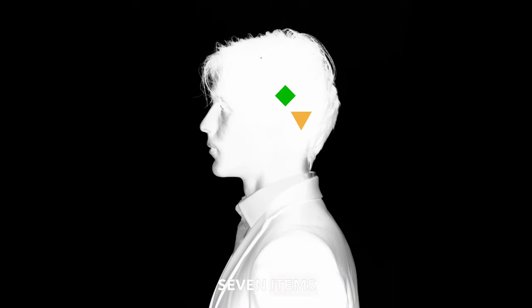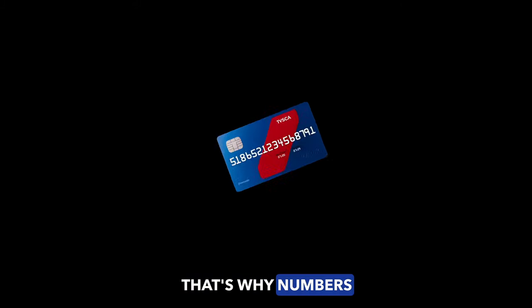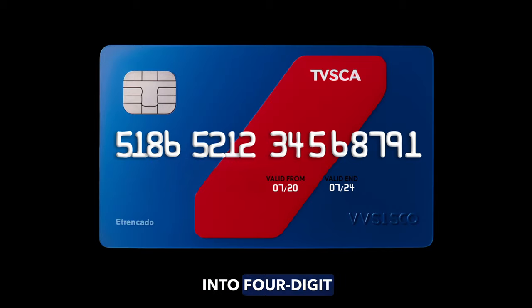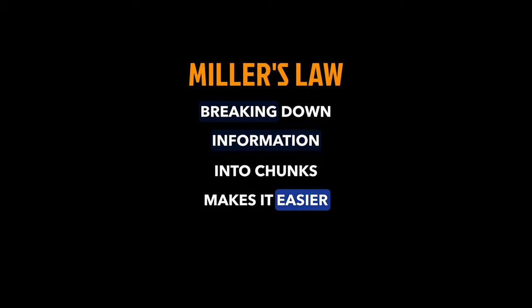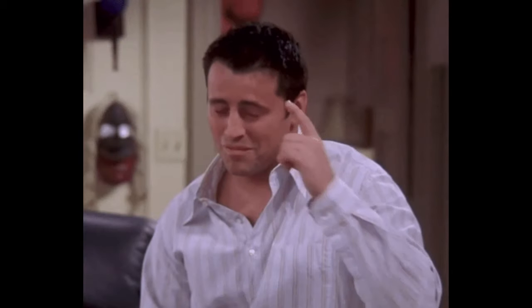Most of us can hold maximum seven items in our working memory. That's why numbers on a credit card are divided into four-digit chunks. This is called Miller's Law, and it says: breaking down information into chunks makes it easier to remember. Memorable, right?